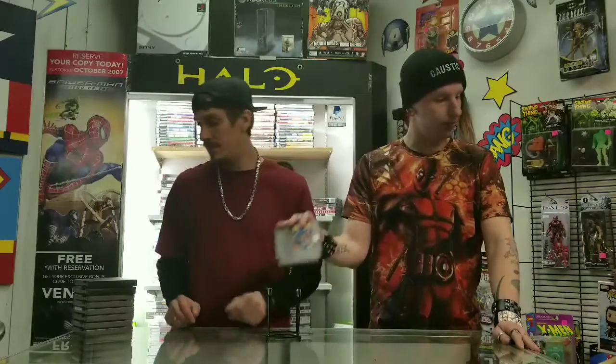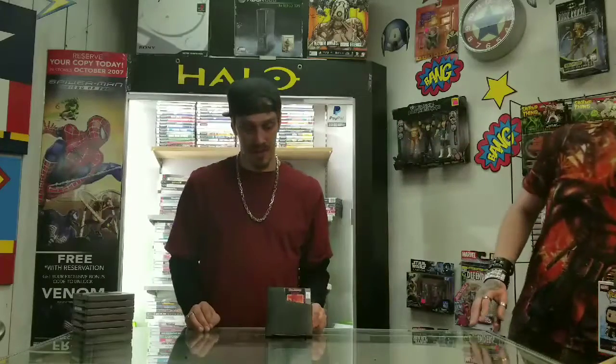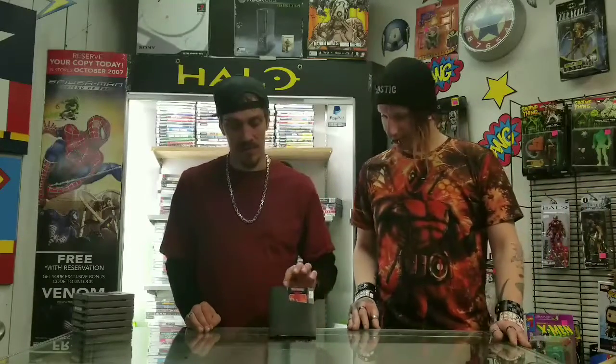And NES games. Here we have Punch Out, going for $10. We have our Legend of Zelda, that one is going for $15 — gold cartridge. Not gold position though. This is Gunsmoke, going for $15.